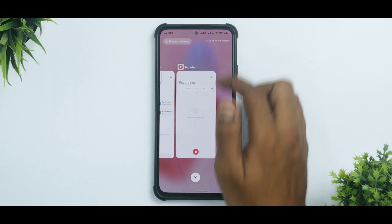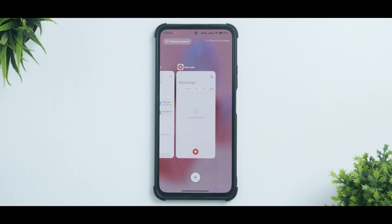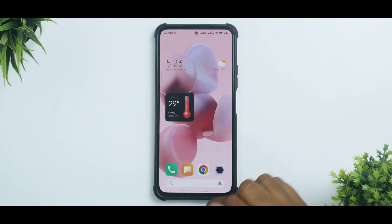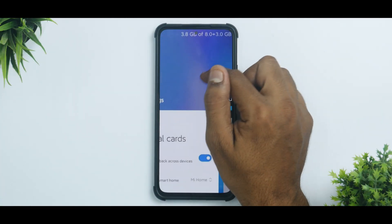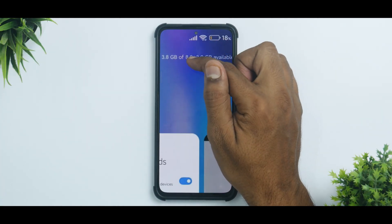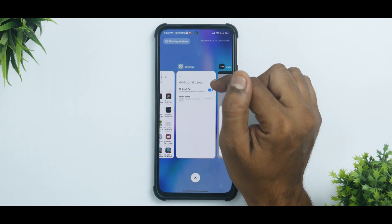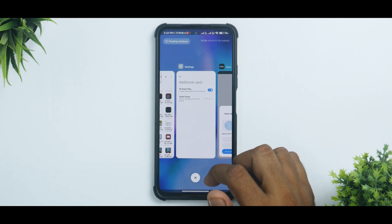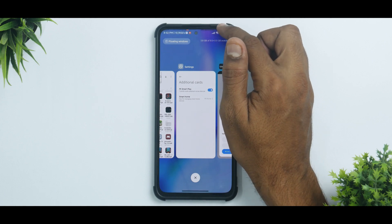Another neat addition is in the Recents menu. When you see the memory, just like Realme devices, you will now see Extended RAM. Looking at this screenshot zoomed in, it shows 3.8 GB available out of 8 plus 3 gigabytes. This is a welcome change coming in MIUI 14. Of course, I still feel that virtual RAM or extended RAM is a gimmick, but they are adding it anyway.